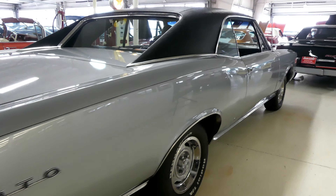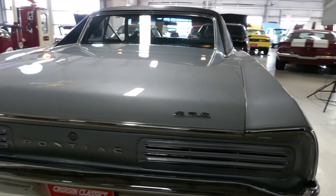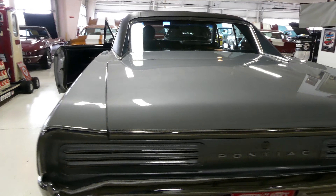Good day everybody, Kurt with Cruiser Classics here, introducing a gorgeous 1966 Pontiac GTO.